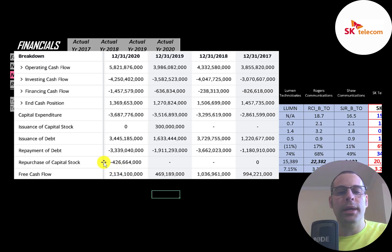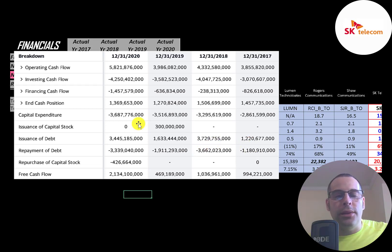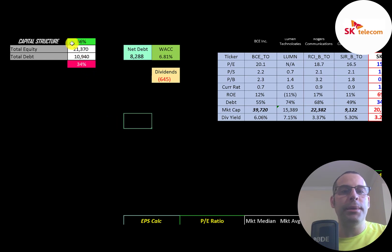Since they had so much operating cash flow in 2020, they bought back a lot of stock that year. When a company buys back stock it decreases shares outstanding, making your shares more valuable. In 2020 they issued a similar amount of debt as they paid down in 2019. They paid off more debt than they issued in 2017 and 2018. It also looks like they issued 300 billion won of capital stock in 2019, which diluted current shareholders.